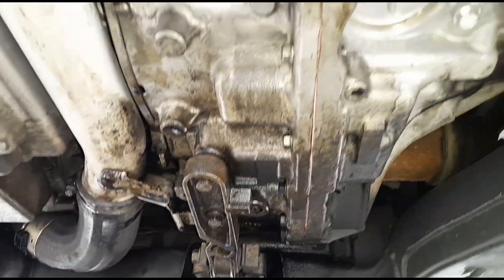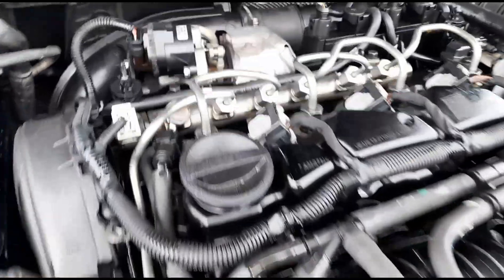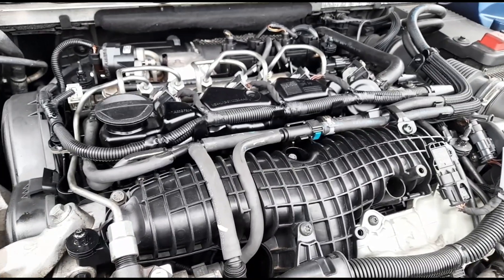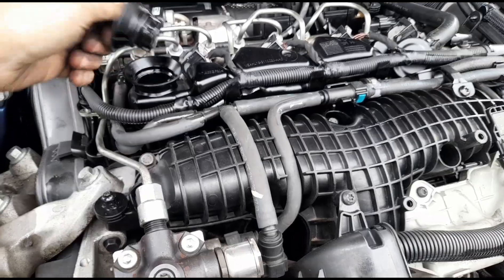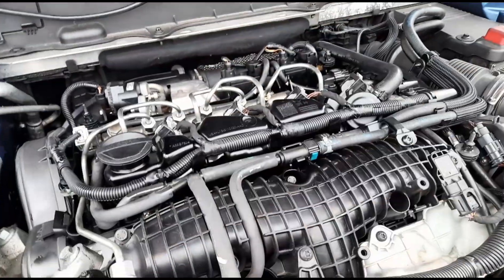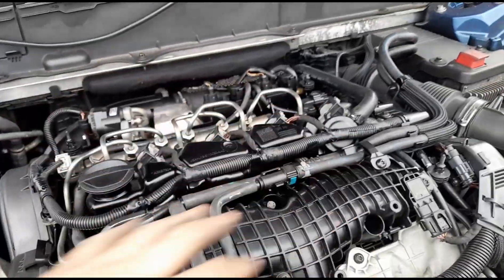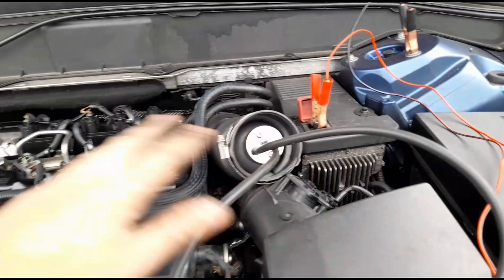I've got the undertray off and we're having a look around — there is oil everywhere. There's oil on the top of the engine as well. It's making it difficult to see any leaks, because what happened is the last time he had the car serviced they didn't put the oil cap back on, and it covered everywhere with oil — that's where all that oil has come from.